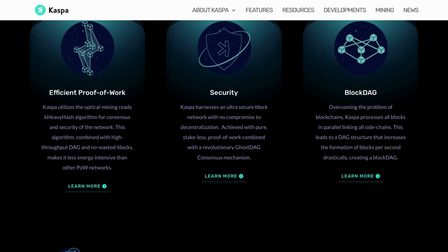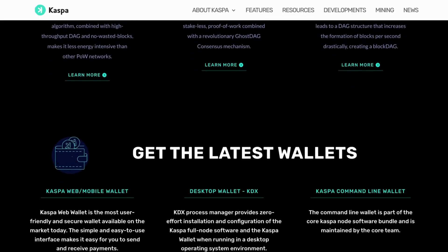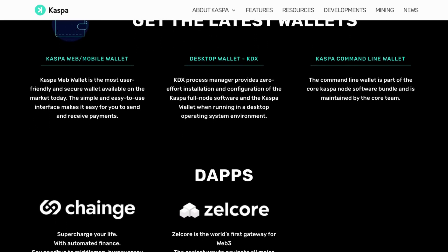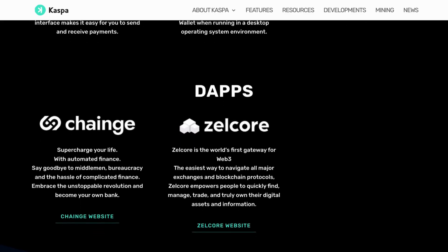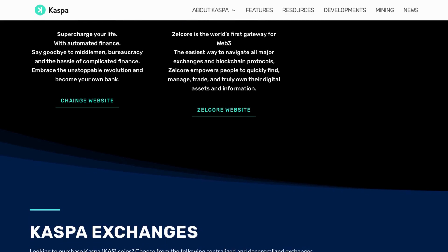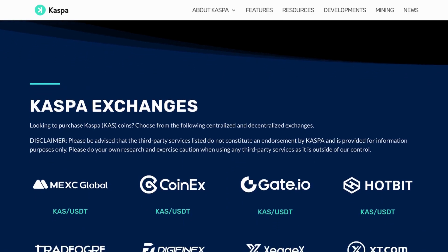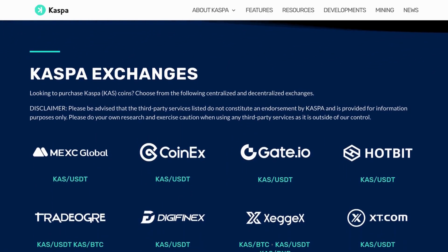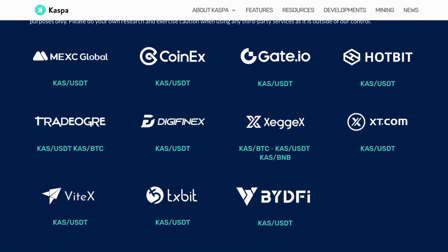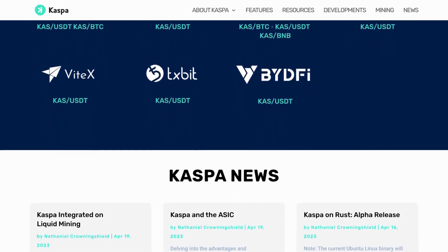The decentralization of cryptocurrencies often necessitates a limitation on block creation rate to curb the creation of orphans — off-chain blocks that manifest during the time it takes for a latent block to be propagated across the network. However, Kaspa's consensus layer employs GhostDAG, a proof-of-work consensus protocol that evolves Nakamoto's chain into a directed acyclic graph of blocks, effectively resolving this trade-off. The result is a robust cryptocurrency backed by 51% security, supported by a high number of miners and nodes, delivering throughput equivalent to one block per second.